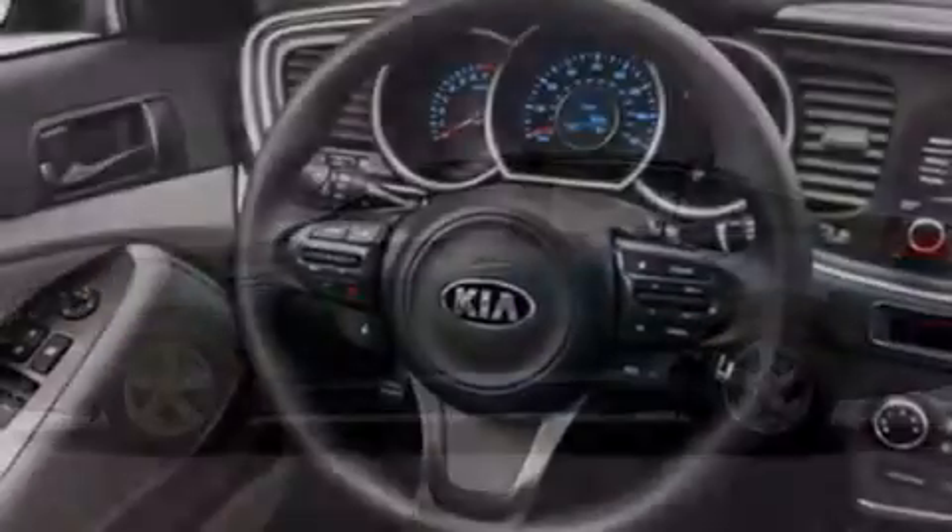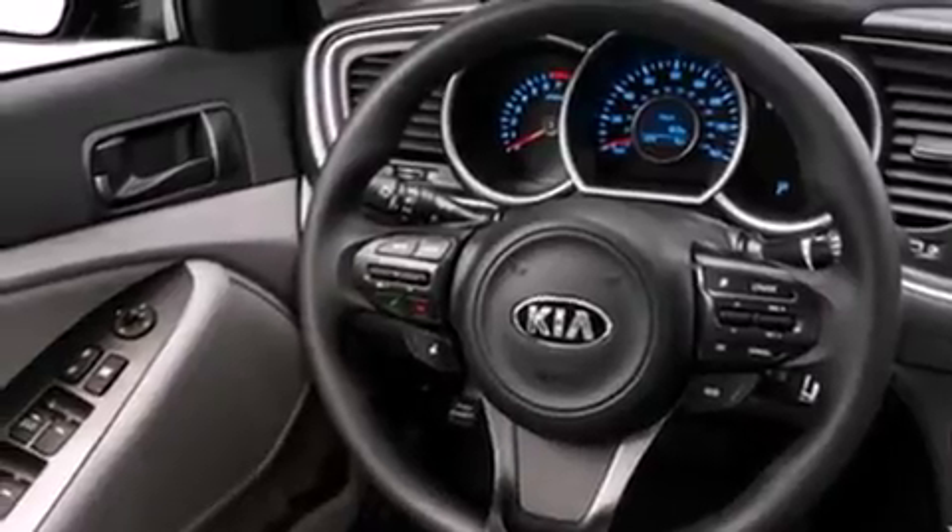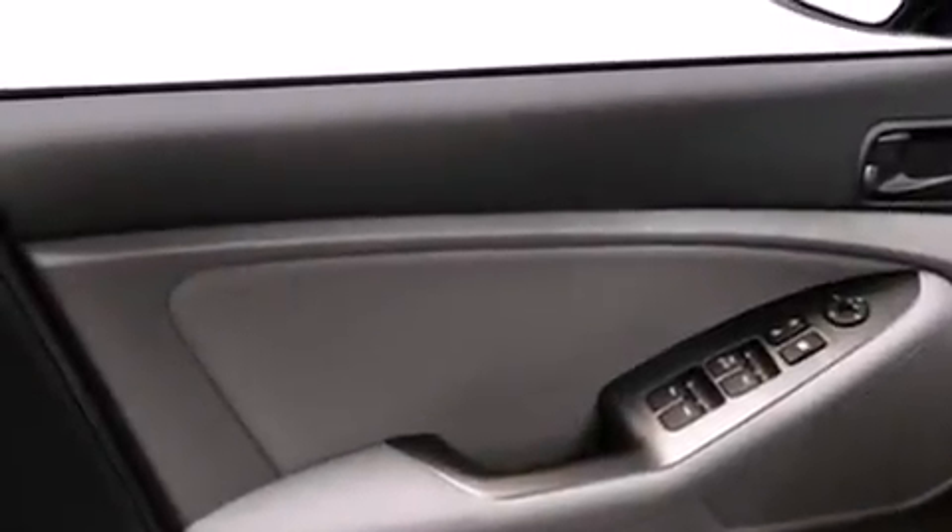Features include air conditioning, a split folding rear seat, cruise control, a CD player, front side impact airbags, a rear window defroster, a security system, traction control, a keyless entry system, and a power driver seat.